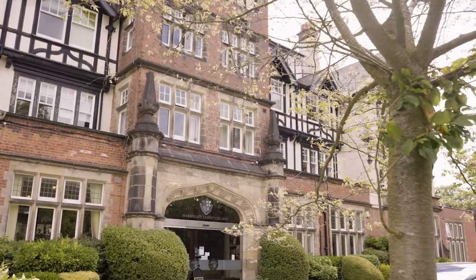Welcome to Hargut Ladies College. My name is Emily and I'm Harriet, and we'd like to show you around. The school was built in 1904 and was purposely built for the school. So let's take a look inside.